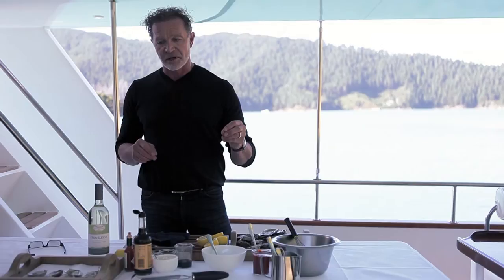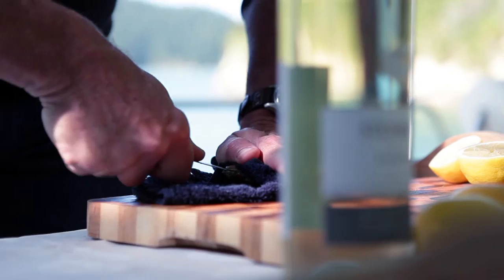This dish is a simple one. I'm just going to finish shucking some oysters — careful to get it in the hinge, pop it in, give it a light twist. Lots of salt, lots of mineral. I'm just going to flip that over.